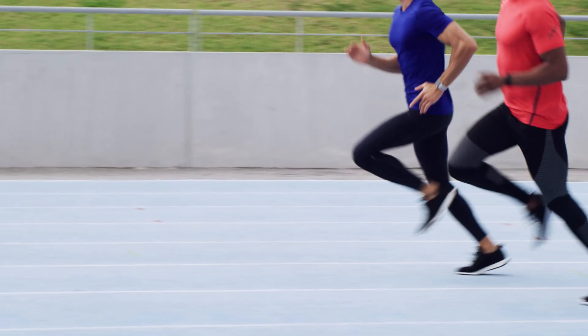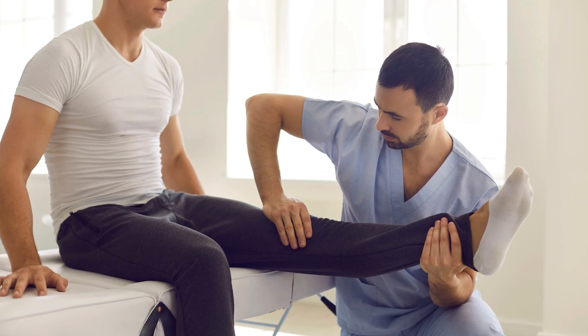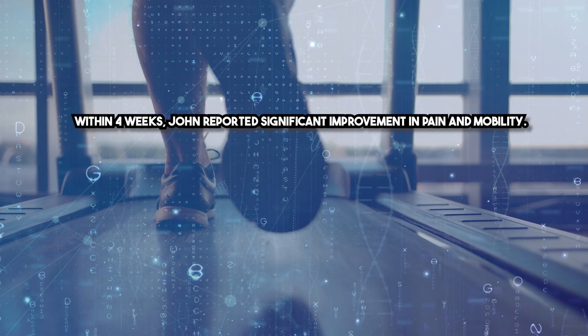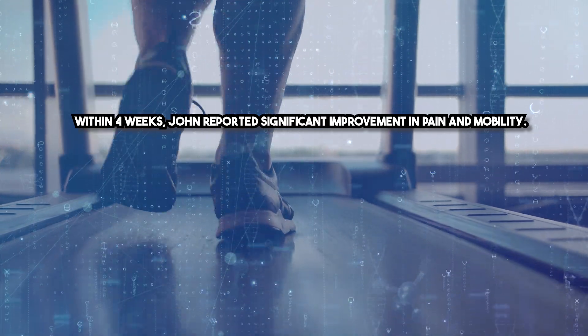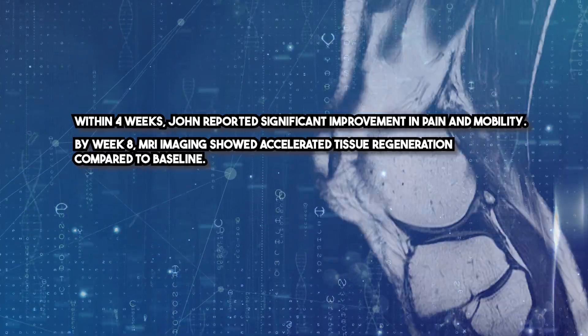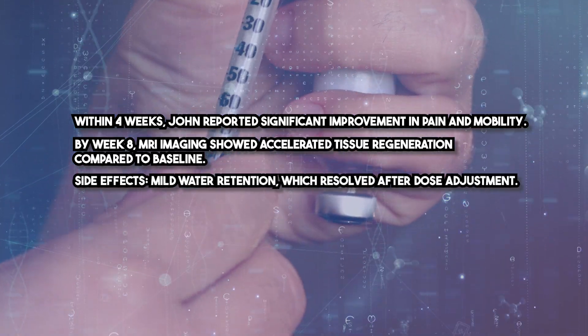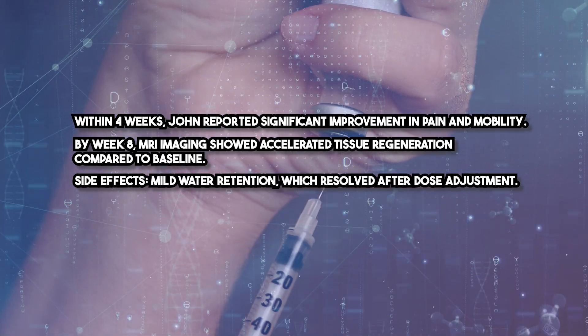Let's discuss John, a 35-year-old athlete recovering from a severe hamstring tear. He began IGF-1-LR3 therapy at 20 micrograms per day combined with physical therapy. Within 4 weeks, John reported significant improvement in pain and mobility. By week 8, MRI imaging showed accelerated tissue regeneration compared to baseline. Side effects were limited to mild water retention, which resolved after dose adjustment.